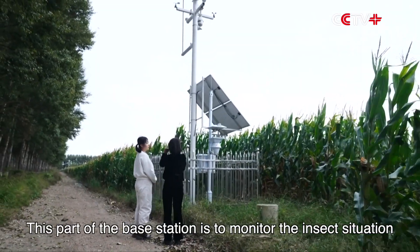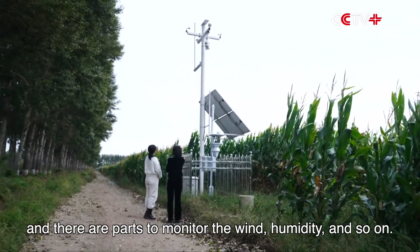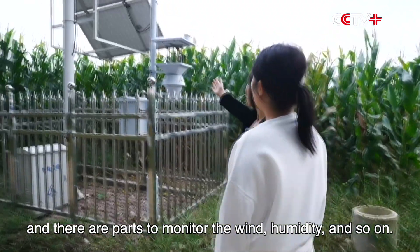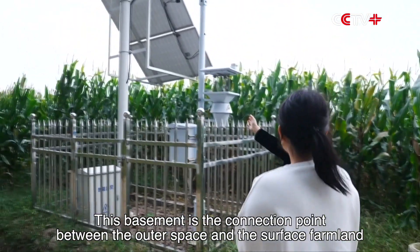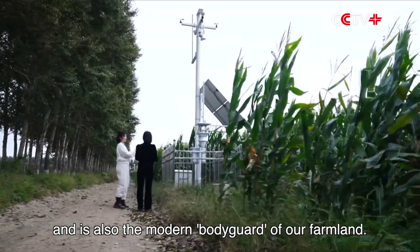This part of the base station is to monitor the insect situation, and there are parts to monitor the wind, humidity, and so on. This base station is the connection point between outer space and the surface farmland, and is also the modern bodyguard of our farmland.